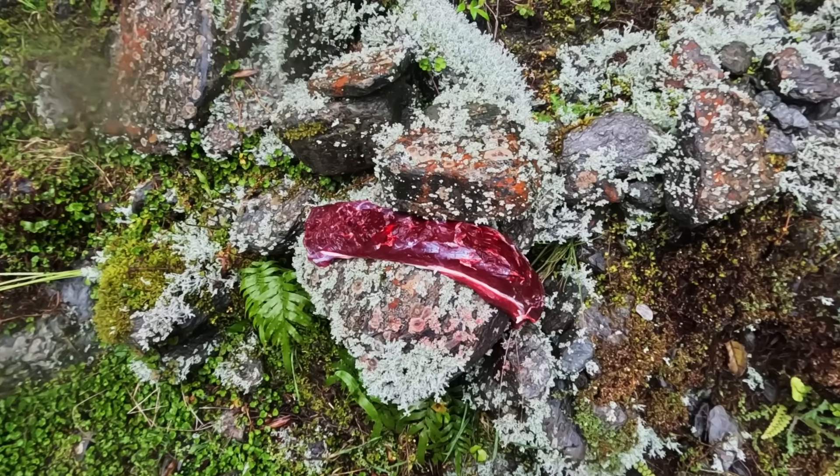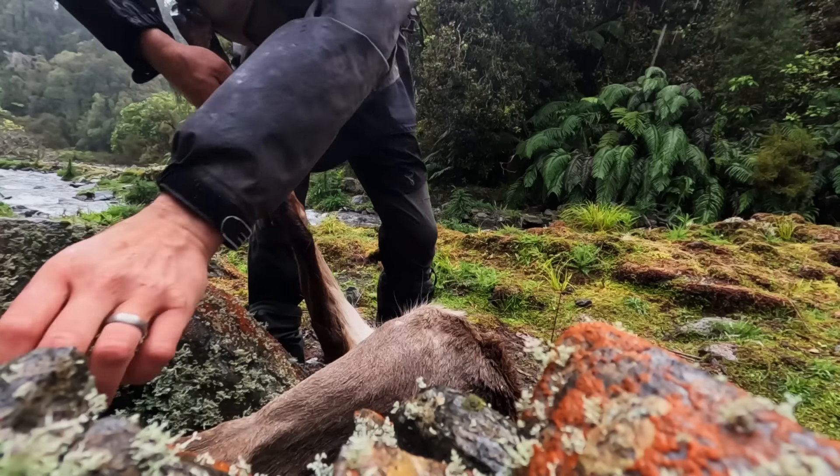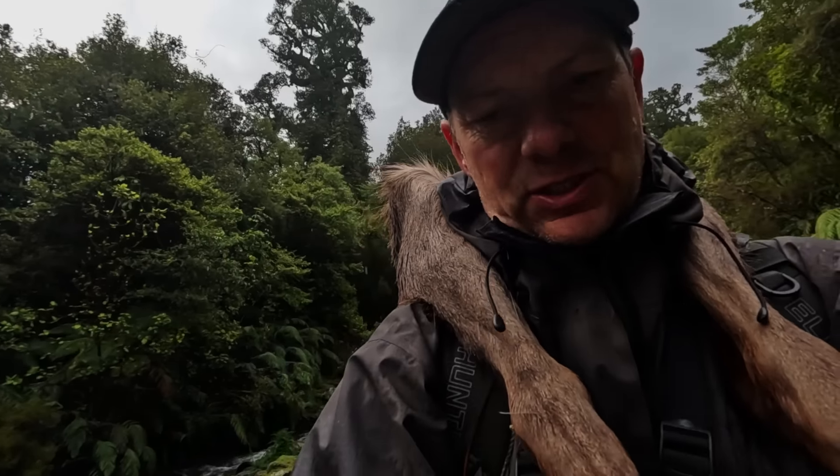Nice and cold — animals nicely chilled down a bit. Yeah, this venison is going down a treat and helps keep our food bill down. Travelling on the road we don't have an income apart from just renting our house out, so yeah this is really appreciated.